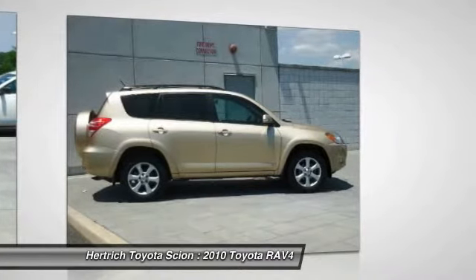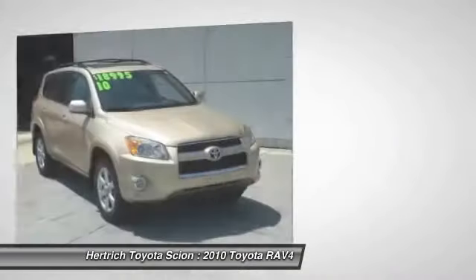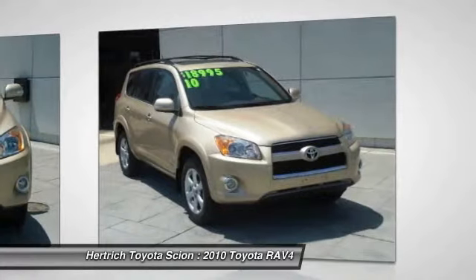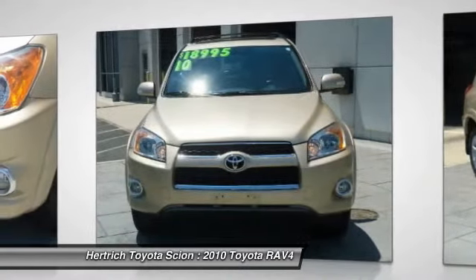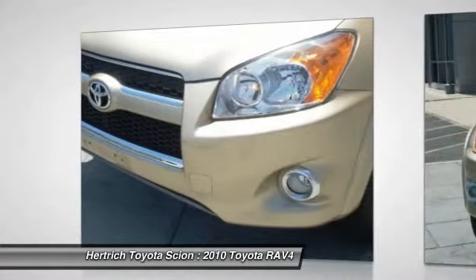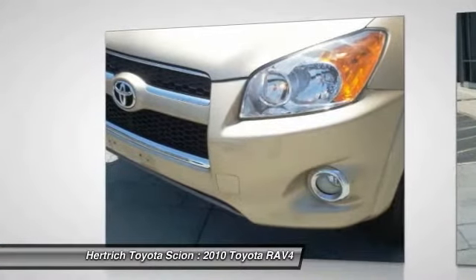This RAV4 Limited comes equipped with four-wheel drive, which means no limitations as to how or where you can drive. Different terrains and varying weather conditions will have no effect on how this vehicle performs.